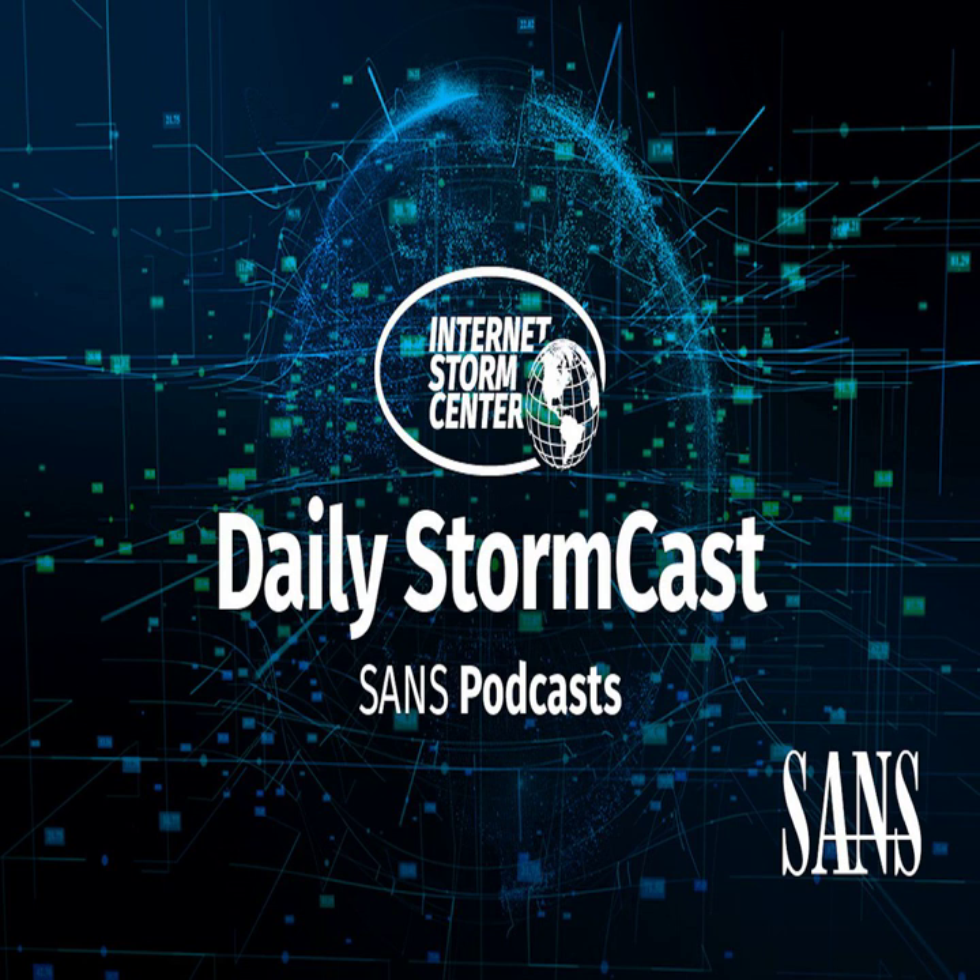Hello and welcome to the Tuesday, April 4th, 2023 edition of the SANS Internet Storm Center's Stormcast. My name is Johannes Ulrich and today I'm recording from Jacksonville, Florida.